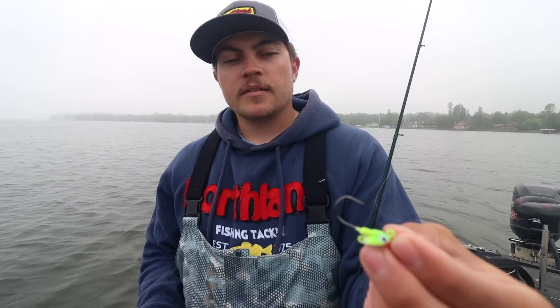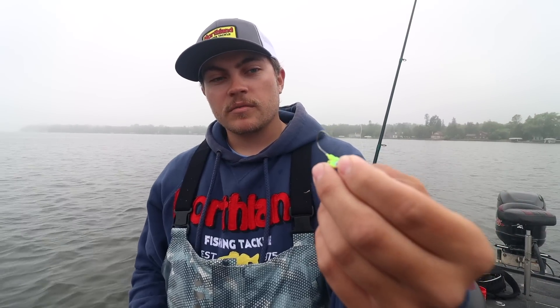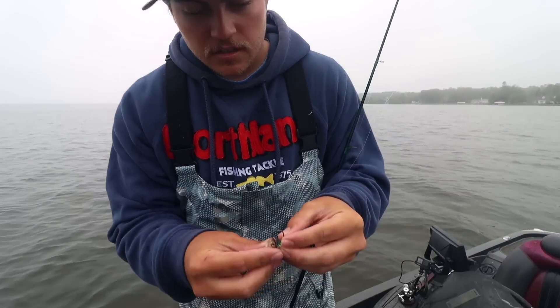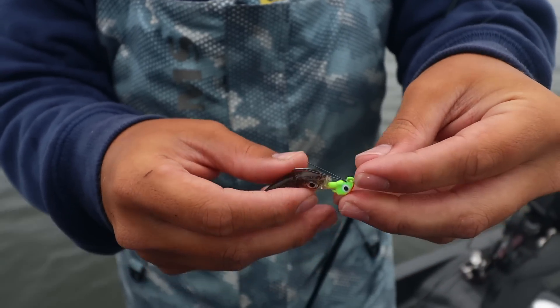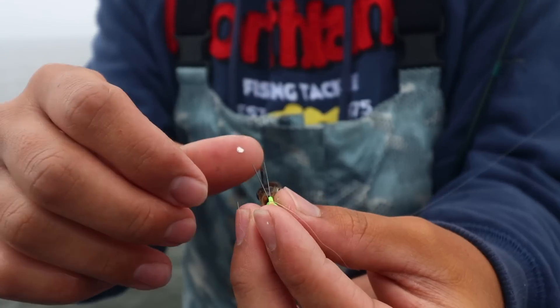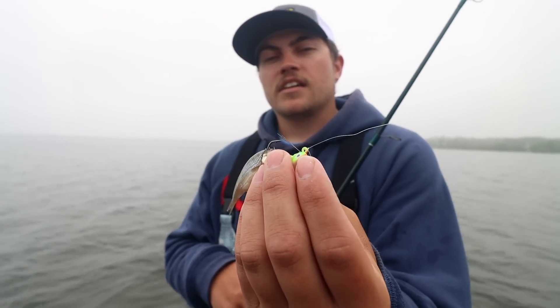Charlie breaks down the components that make this bait stand out. It features a short shank wide gap hook — not a light wire hook, it's pretty hefty so you can pitch it into heavy cover, get a good hook set, and pull big fish out of the weeds. To rig a shiner, get it through the weed guard and over the hard part of the head. The weedless fireball jig has two strong but flexible titanium weed guards, making it perfect for the heavy cover that Charlie and Jace like to fish.